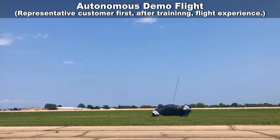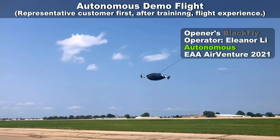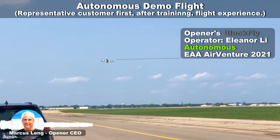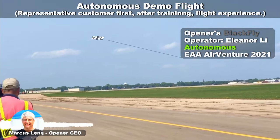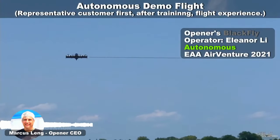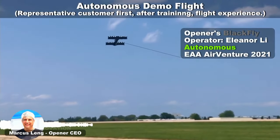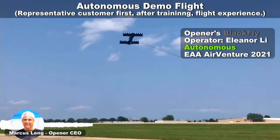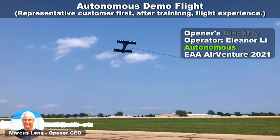This fully autonomous flight was operated by a manufacturing manager at Opener who does not hold a pilot certificate. She did what they call a demo flight, which allows a customer after training to sit in the aircraft and experience a takeoff, a cruise flight, turning around, coming back, and a diagonal landing — without actually requiring any input from the operator.